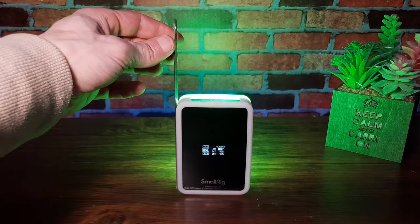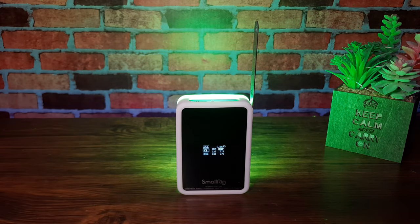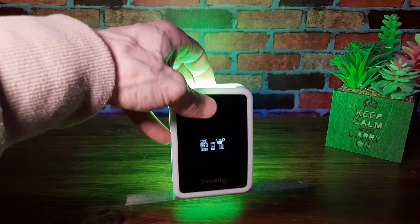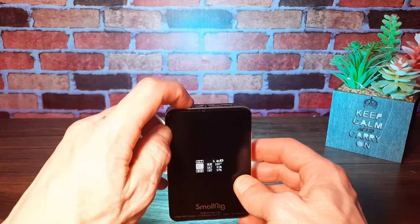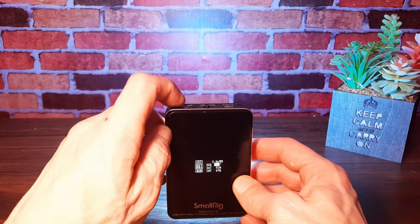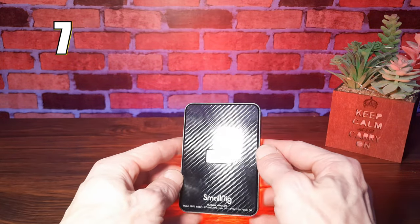Some of its main features include 360-degree full color, three magnetic sides for ease of use when on the go, 15 lighting scenes, a 4000 milliamp-hour rechargeable battery, Bluetooth app control, and it also comes with a diffuser. It can be used as a key light, an RGB backlight, or to add effect in a scene like a police car, for example. A solid 7 out of 10.